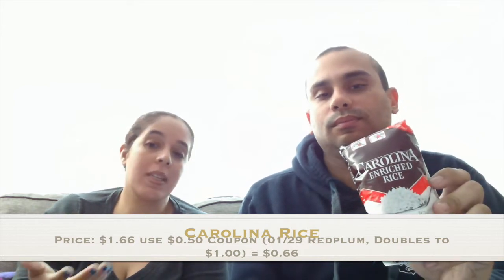Our next one is the Carolina and Mahatma rice. They had them on sale for $1.66 and we had a $0.50 coupon that doubled to a dollar, making them $0.66 each. Keep in mind some supermarkets have them for $0.99, making them free. When we lived in Bristol, Pennsylvania, we'd get these for free, but in New York prices are a little different. Still a good sale.